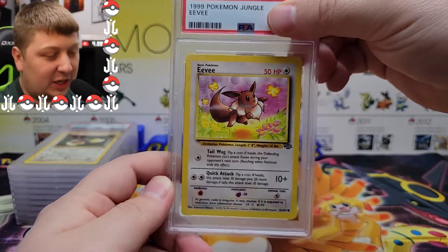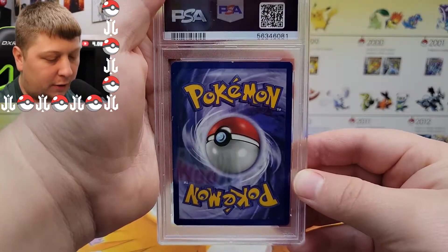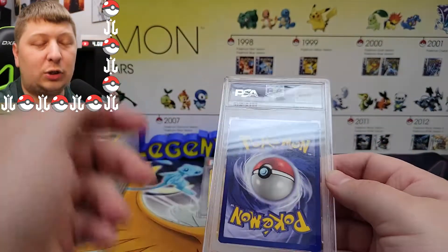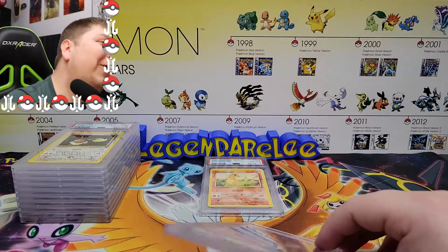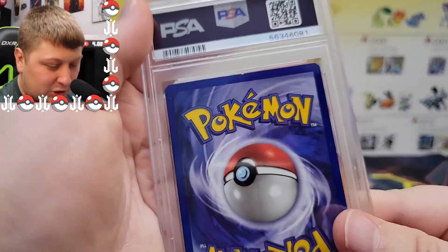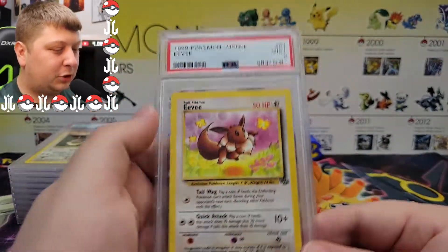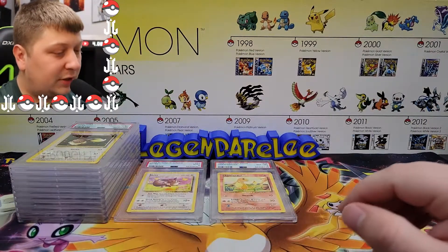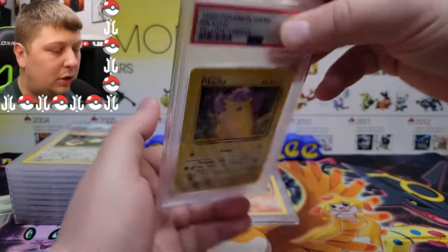This one is going to get like a 5 or 6 — look at that giant notch out of the top right there. I didn't realize when I was sending these how bad this one was condition-wise. That is such a big chunk out of it. Wow — okay, PSA 9? Sure, I'll take it!